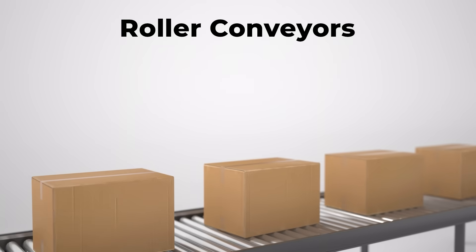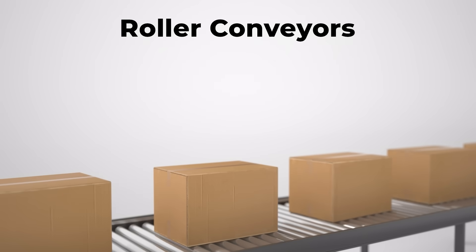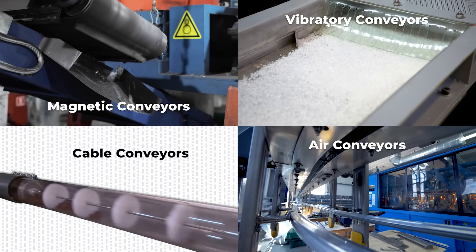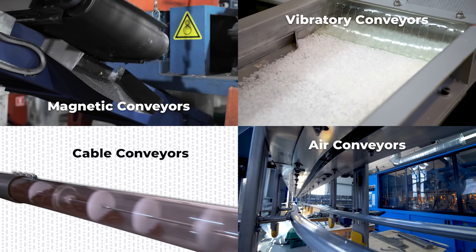Roller conveyors handle heavier items like cases or cartons toward the end of the line. And specialized systems — magnetic, vibratory, cable, or air conveyors — are designed for unique applications like metal parts or lightweight containers.